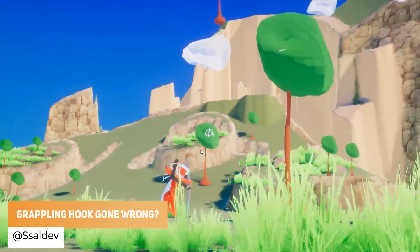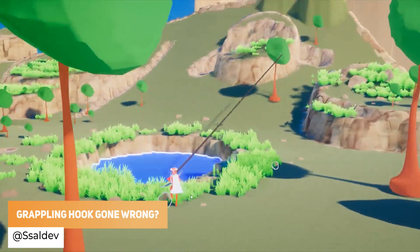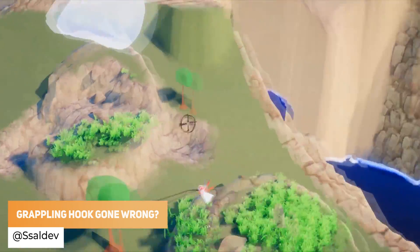Sladev has got some movement with a grappling hook, which just accidentally turned into this.